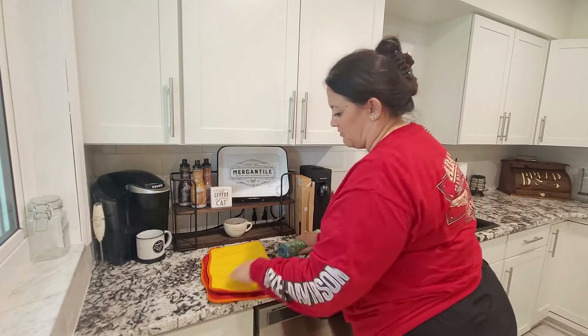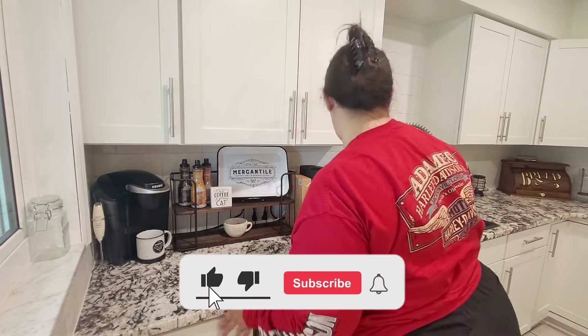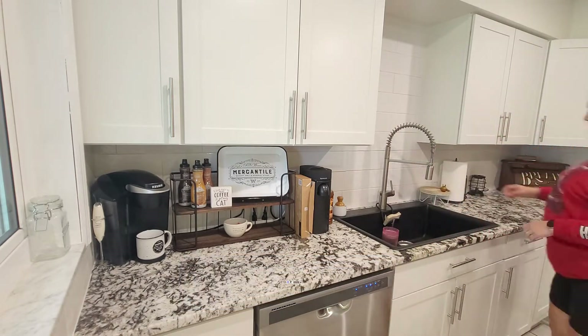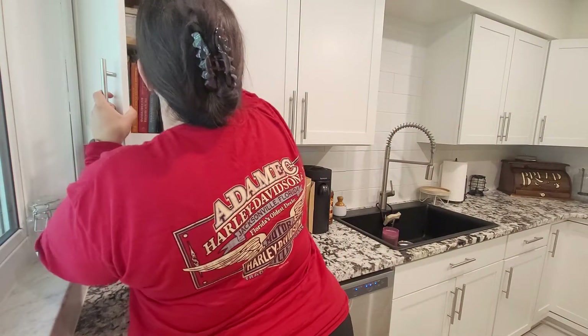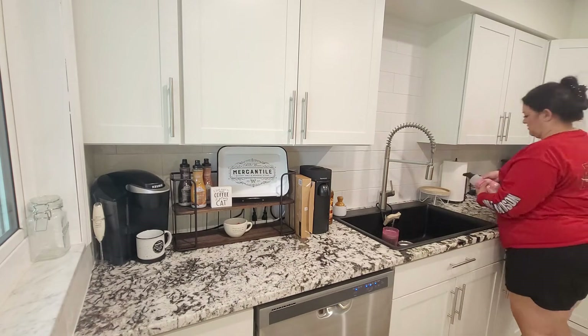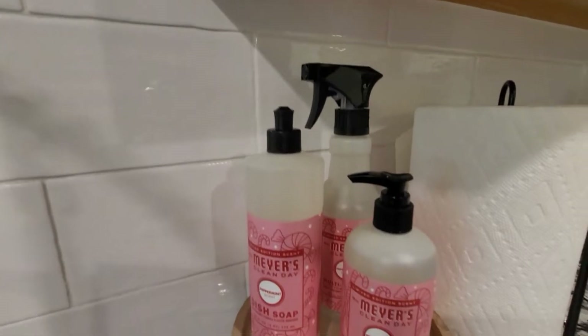If you are new, go ahead and hit that red subscribe button. It is free for you to do so, and I would love for you to join my YouTube family. I am Tammy, mom of four. We recently moved from Nebraska down to Florida, and this is our very first Christmas here in this home.